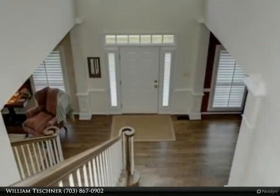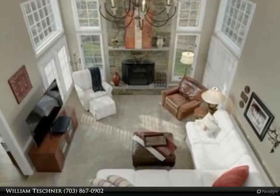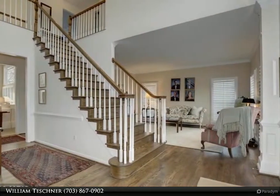Kitchen includes soapstone counters, Rohl English fixtures, Thermador gas cooktop, and Viking professional appliances. Custom master bath, refinished hardwood floors, backs to parkland.